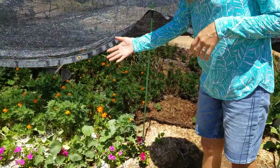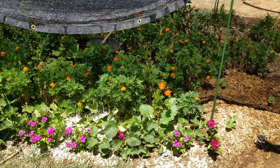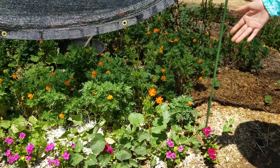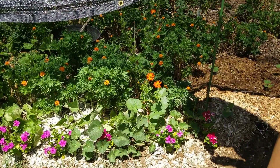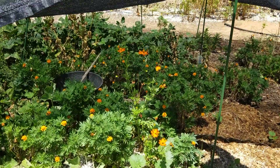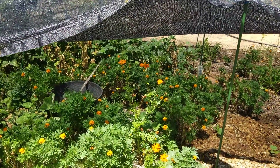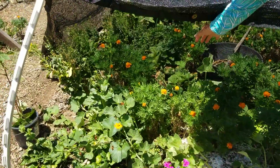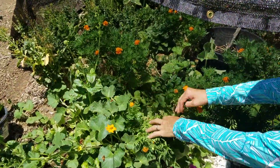These vincas are supposed to be heat-tolerant, sun-loving flowers, but even they are struggling even though I've been watering them every day. Of course, marigolds are doing okay under the shade cloth — this is 40% shade cloth — and in between all these flowers we have some pak choi.